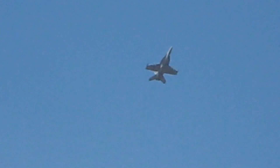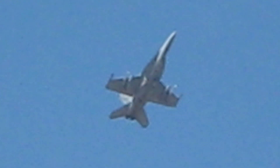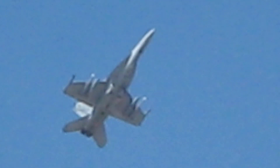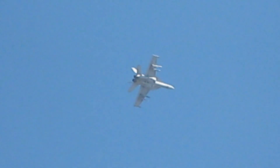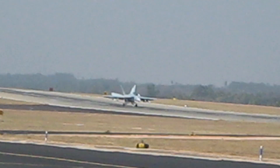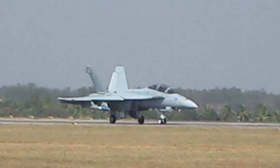The Super Hornet has an internal 20 mm M61 rotary cannon and can carry air-to-air missiles and air-to-surface weapons. Additional fuel can be carried in up to five external fuel tanks, and the aircraft can be configured as an airborne tanker by adding an external air-to-air refueling system.